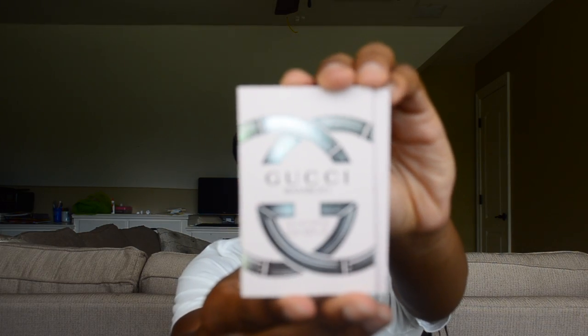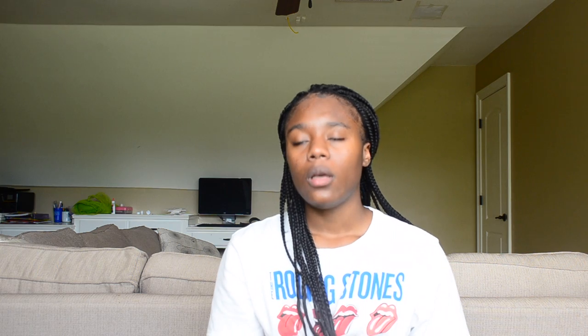This is the Gucci Bamboo — a scent inspired by a captivating power of contrast, sensual and powerful at once. It smells really good — it reminds me of a Ralph Lauren perfume my mom gave me when I was younger. It was a clear bottle with a teal or aqua translucent piece around it and an aqua top. It smelled so good I used it to the very last drop. I would probably buy the Gucci Bamboo.